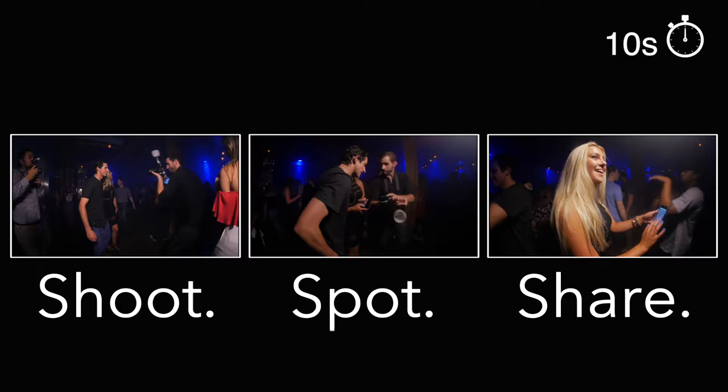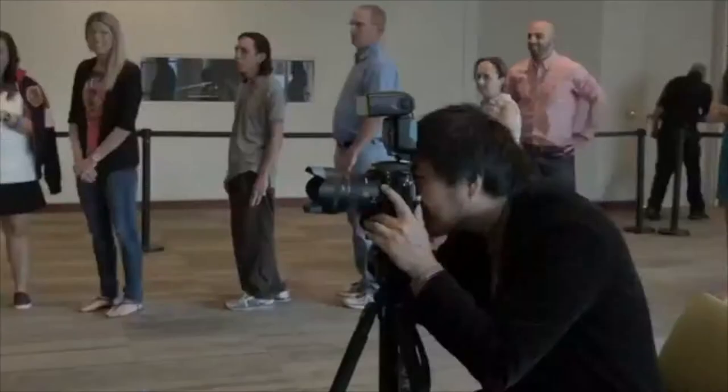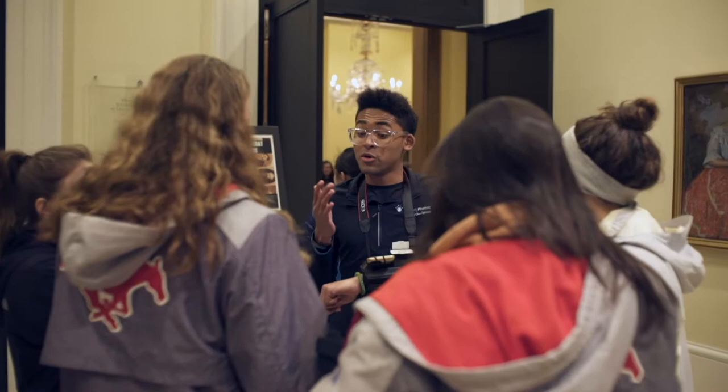Here's how it works. Our photographers snap photos just like any other professional photographer and can be roaming or stationary. Immediately after taking a photo, guests give their phone number or email one time.